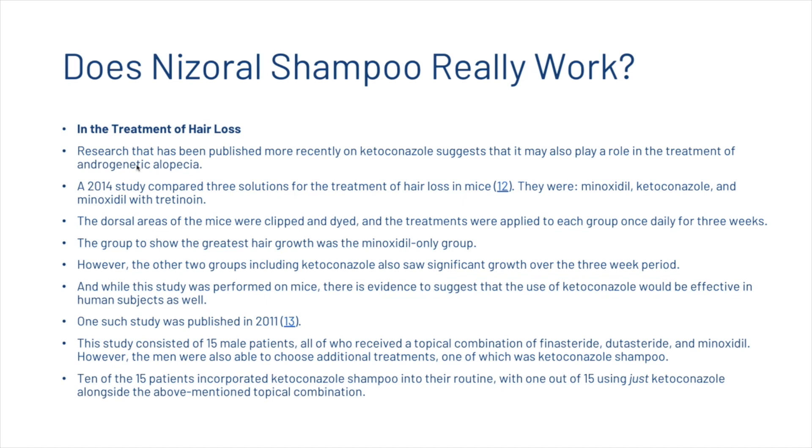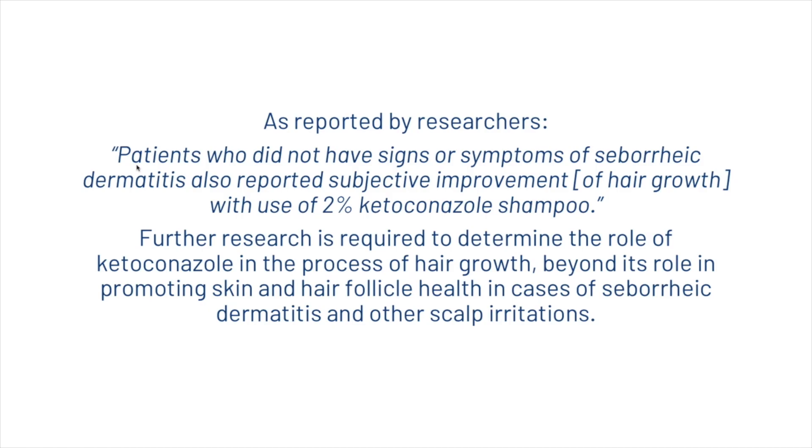A 2011 study of 15 male patients receiving a topical combination of finasteride, dutasteride, and minoxidil allowed patients to choose additional treatments, one of which was a ketoconazole shampoo. Ten of the 15 incorporated it, with one patient using only ketoconazole alongside the topical combination. Researchers found that patients without signs of seborrheic dermatitis also reported subjective improvement in hair growth with 2% ketoconazole shampoo, though further research is required to fully determine its role in hair growth.